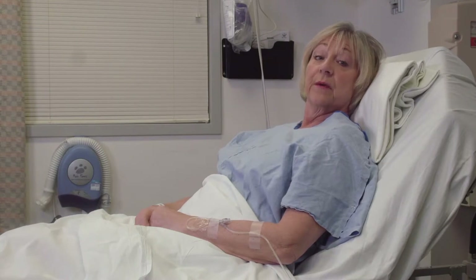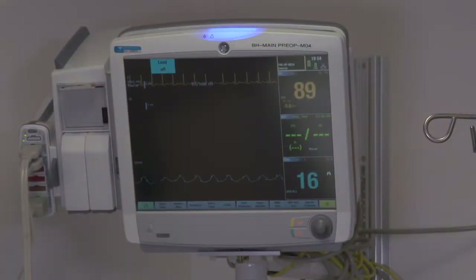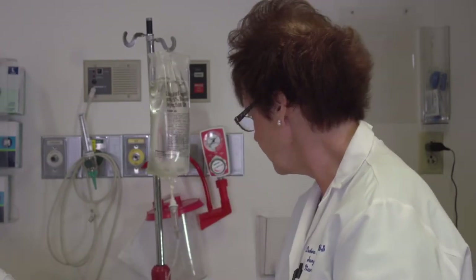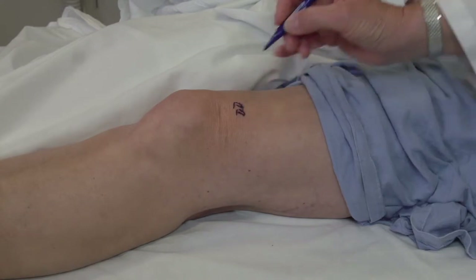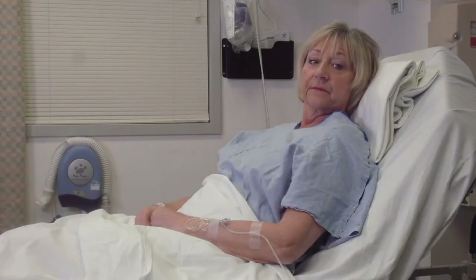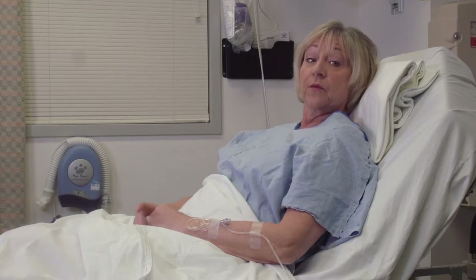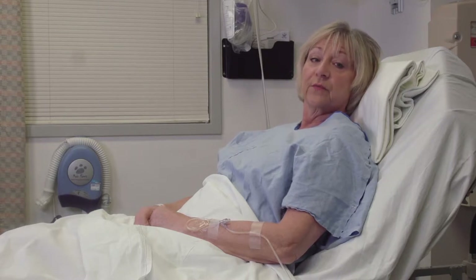On the day of surgery you will go to the pre-op holding area on the third floor. You and your family member will stay here until it is time to go into the operating room. Here an intravenous line will be started and cardiac monitoring leads will be placed on your chest. This is important to follow your vital signs during surgery. Your surgeon will see you before surgery and review your consent form and mark the correct site and side to be operated on. Your family members may stay and wait in the surgery waiting room on the third floor, or go home and wait for the surgeon to call.